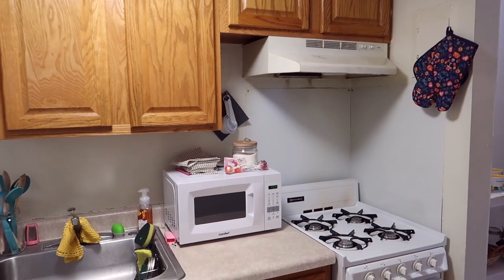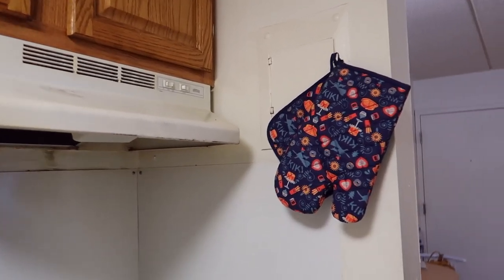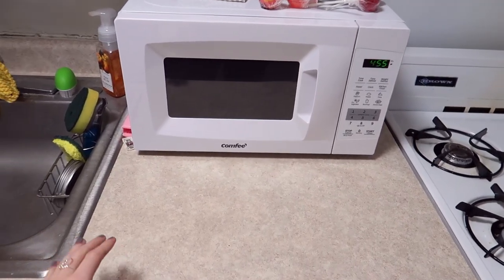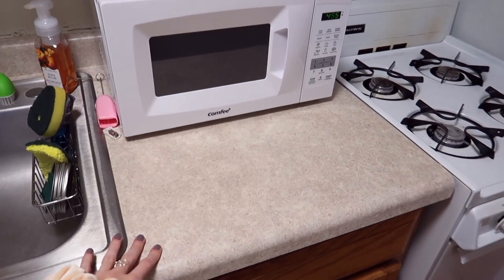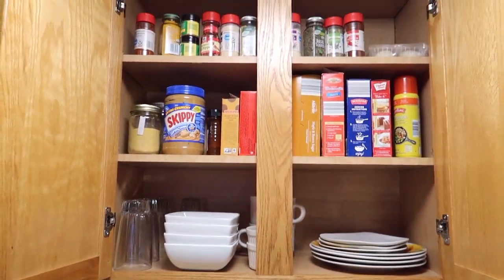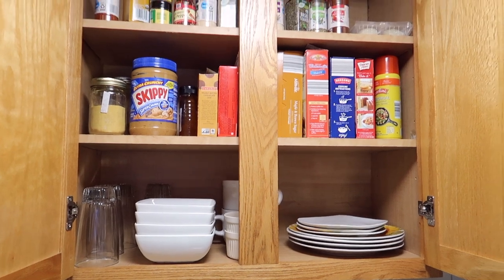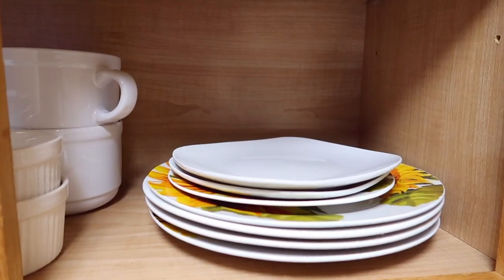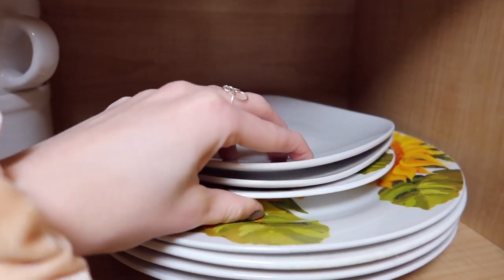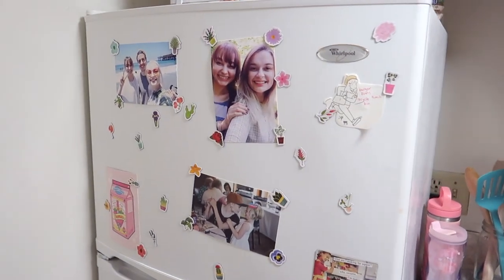My kitchen isn't that exciting — it's just a normal kitchen. I have my Kiki's Delivery Service kitchen mitts hanging up, and a microwave that takes up most of my very small counter space. In my cabinets everything is crammed in as much as it will go — dishware on the bottom, food on top. All of my dishware is from the dollar store: sunflower plates and some square plates.